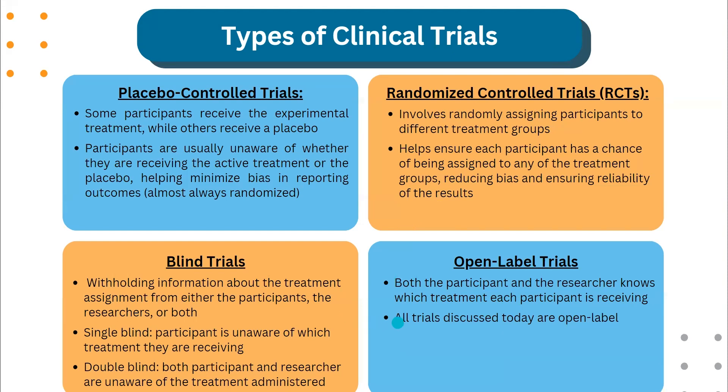Another type of clinical trial is blind trials, which involve withholding information about the treatment assignment from either the participant, the researcher, or both. Single-blind refers to the participant being unaware of which treatment they are receiving. Double-blind refers to when both participant and researcher are unaware of the treatment being administered. Open-label trials are when both the participant and the researcher know which treatment each participant is receiving. All the trials discussed today are open-label.